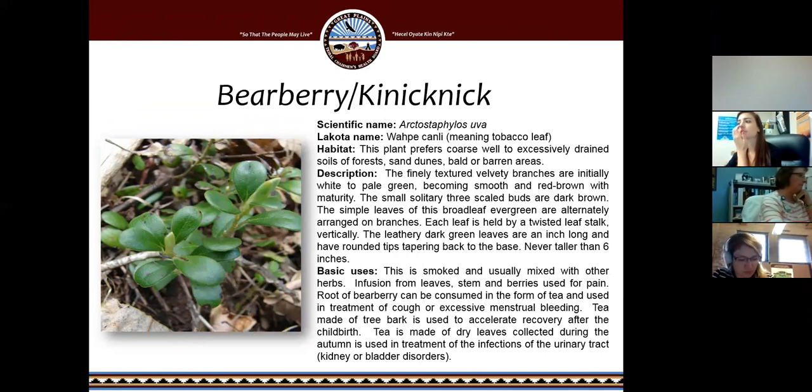Bearberry and Kinnikinnick — the Lakota name is Wakpe Chunli. It's found commonly on the Black Hills forest floor; it's a small creeping plant. Its basic uses are that it's smoked and usually mixed with other herbs. Infusions from the leaves, stem, and berries are used for pain. The root can also be consumed as a tea and used in treatment of cough or excessive menstrual bleeding. A tea made of the bark is used to accelerate recovery after childbirth. And a tea made of dry leaves collected during autumn is used for treatment of urinary tract infections like kidney or bladder disorders.